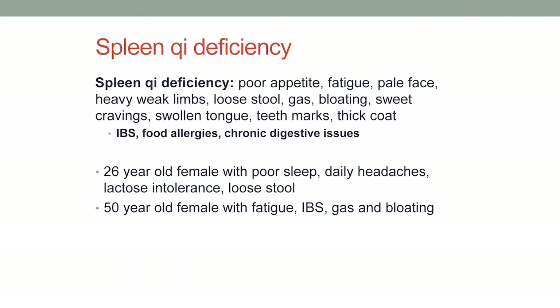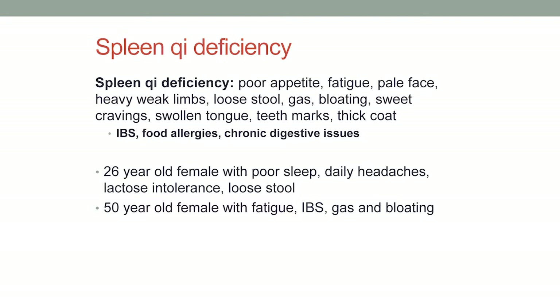Spleen qi deficiency is the next one, and this is super common, especially in this clinic. We have poor appetite, fatigue, pale face, heaviness, weakness in the limbs, loose stool — which is a hallmark sign — with gas and bloating, sweet cravings (sweet is the taste of the spleen), and that swollen tongue with teeth marks and a thick coat. Associated Western diagnoses include IBS, food allergies, and chronic digestive issues.